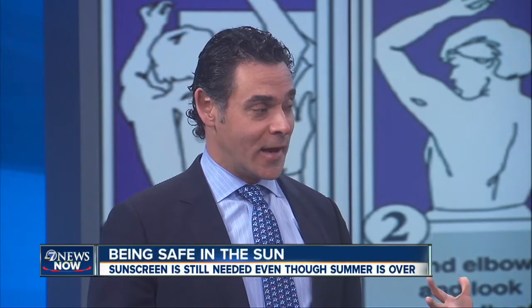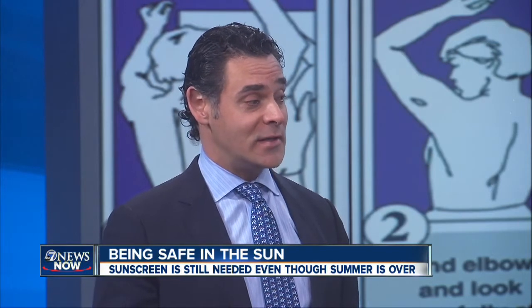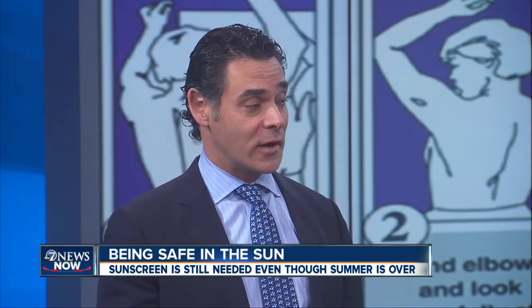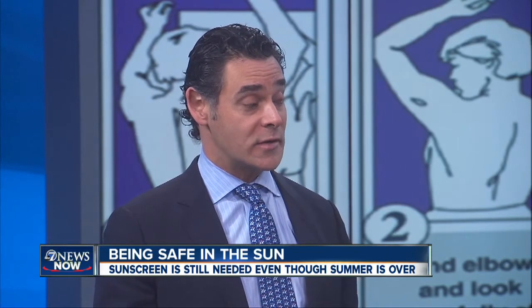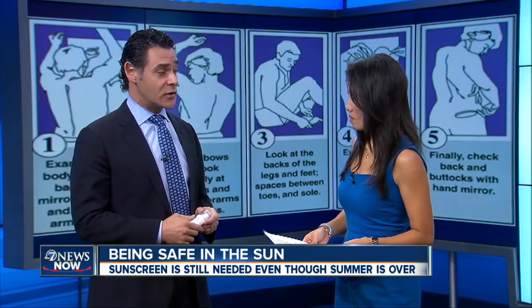So real quickly, what should people be on the lookout for? You should know your skin, you should know your body. If you have a mole that's becoming larger or changing, it may be bleeding — really the ABCD criteria: if it's asymmetric, the borders are irregular, the color has variation, or it's larger than the size of a pencil eraser, then that's something that generally should be checked.